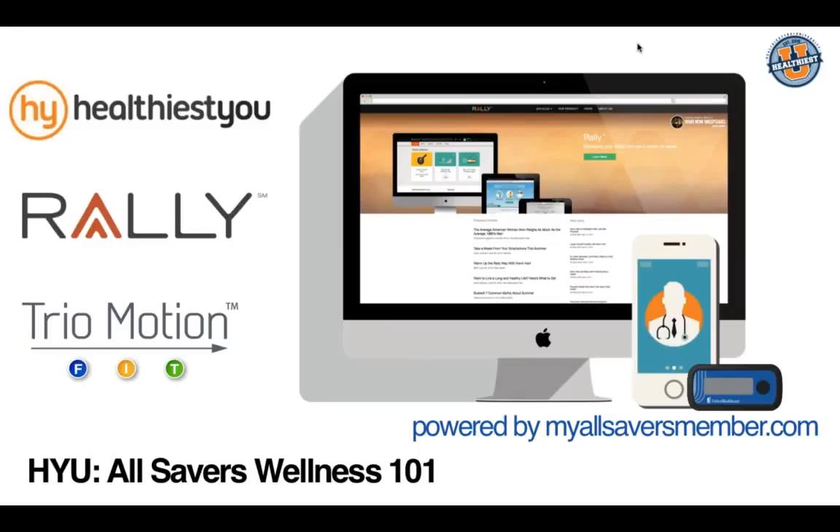Thank you everyone for attending. Today we're going to go over All Savers University — this is All Savers Wellness 101. We're going to talk about all three platforms within the All Savers plan, including Healthiest You, Rally Health, and also Trio Motion.